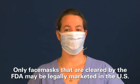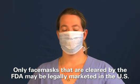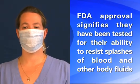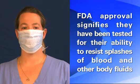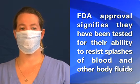Only face masks that are cleared by the U.S. Food and Drug Administration, the FDA for short, may be legally marketed in the United States. The FDA approval signifies that they have been tested for their ability to resist splashes of blood and other body fluids.